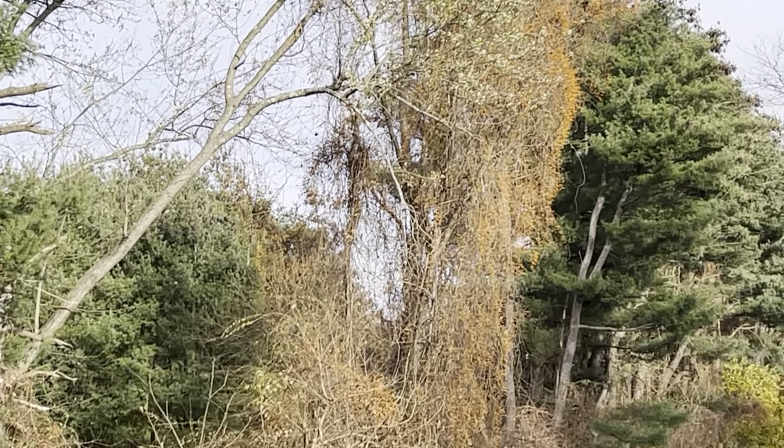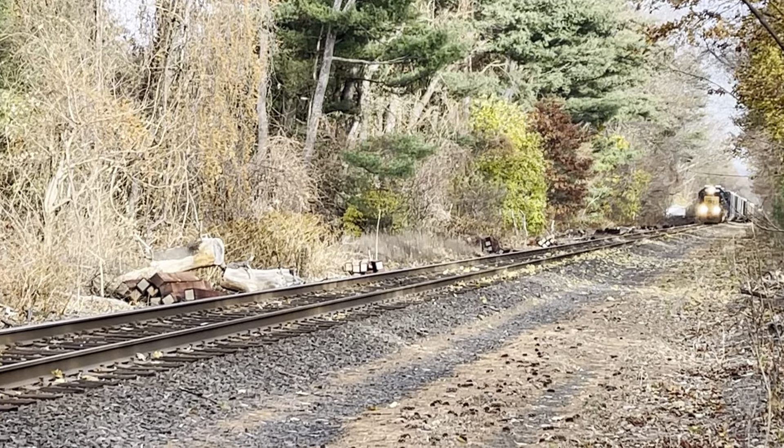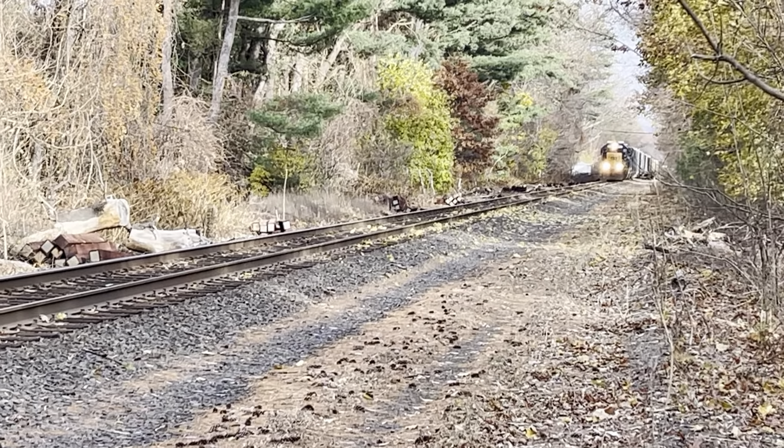CSX Equipment Defect Detector, mile post niner 1.5.